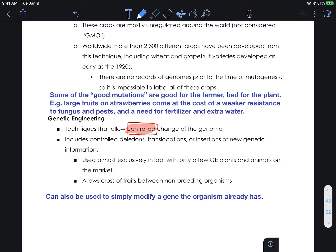Okay, so now we're going to talk about genetic engineering. That was just genetic modification. Now we're talking about genetic engineering. Genetic engineering involves controlled changes — control is key. When we discuss genetic engineering in biology, we are talking about the development of control over the genome.